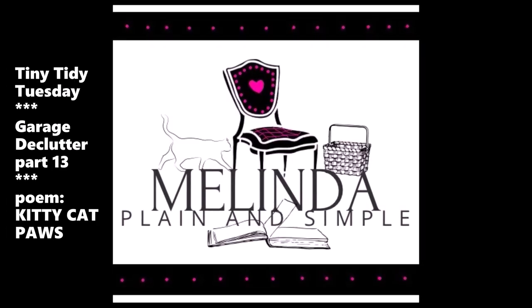Hi guys, welcome to my channel. I'm Melinda, plain and simple. It's Tuesday again, which means it's time for another Tiny Tidy.